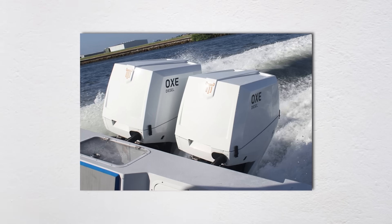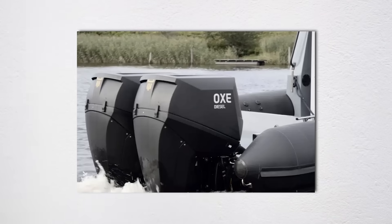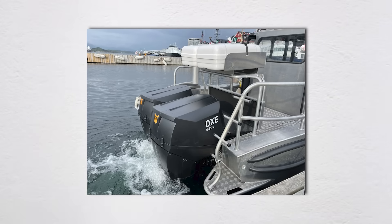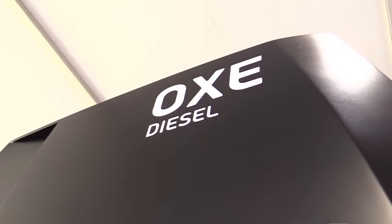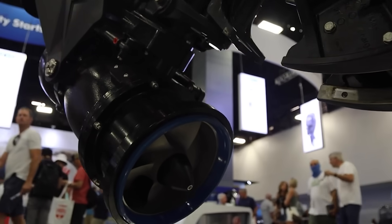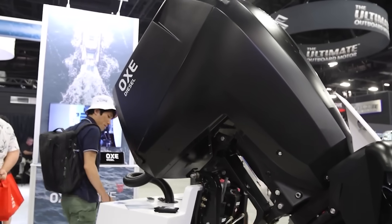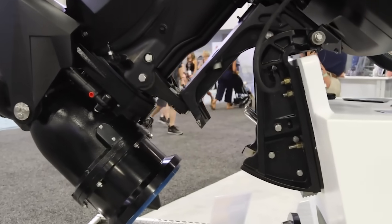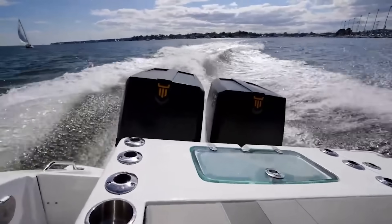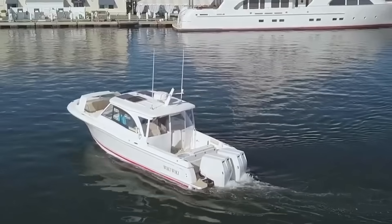A commercial fishing operation in Alaska recently switched their entire fleet to OXE diesels. Initial investment: $180,000 for six engines. But they're saving $150,000 per year in fuel costs alone. With diesel burning 42% less fuel than comparable gas outboards and these operators running 3,000 hours per season, the math actually works. Plus, diesel fuel is often 20–30% cheaper than marine gas in remote locations. These diesel workhorses can run 500 hours between major services — for a charter fishing operation running 250 days a year, that's the difference between five service appointments and one.